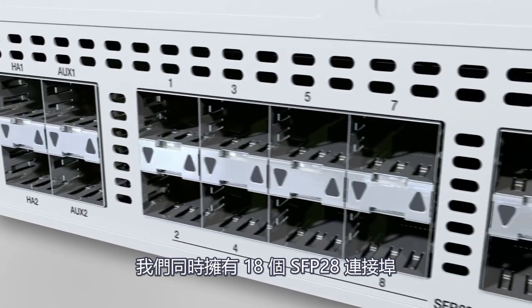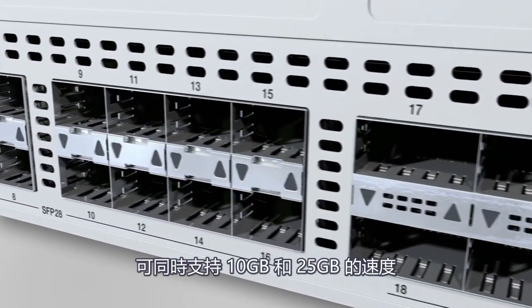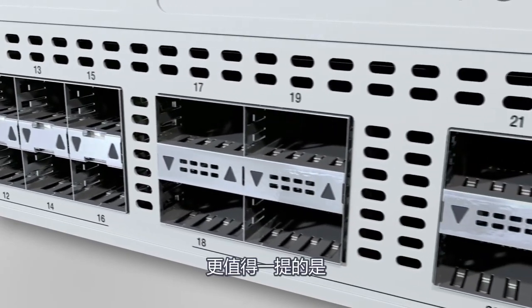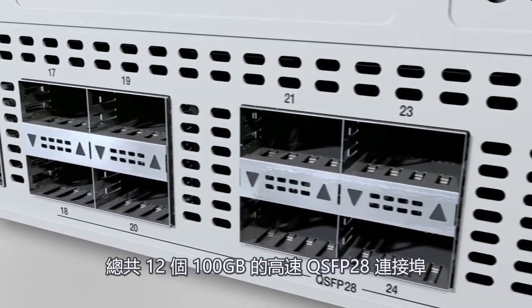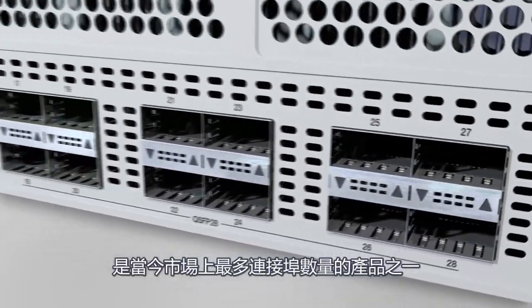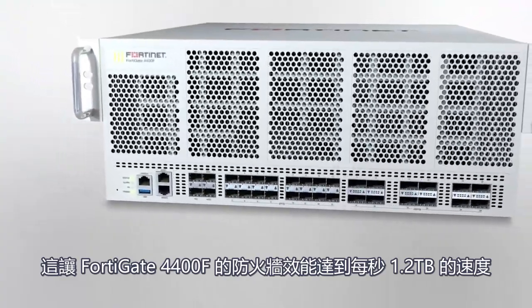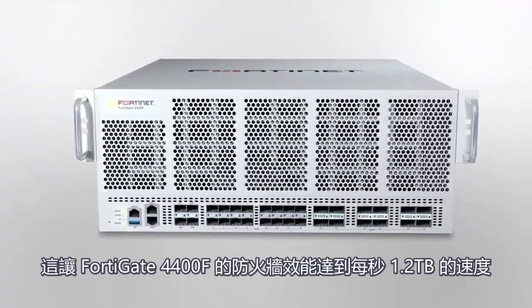We also have 18 SFP28 ports, which support both 10 and 25 gigabit speeds. And last but not least, a total of 12 100-gigabit QSFP28 ports — one of the highest counts available in the market — giving the FortiGate 4400F 1.2 terabits per second of firewall performance.